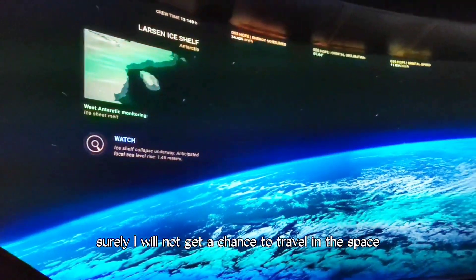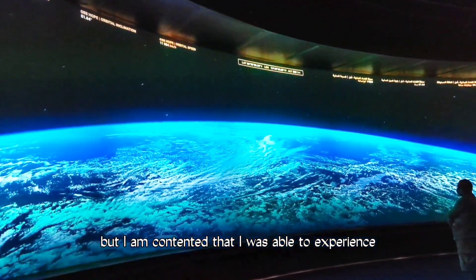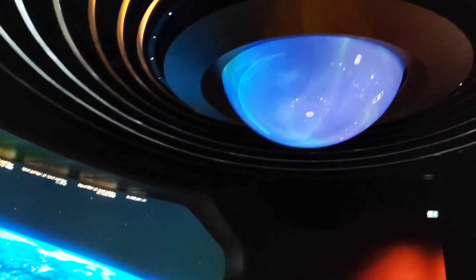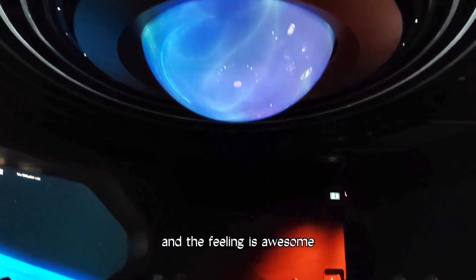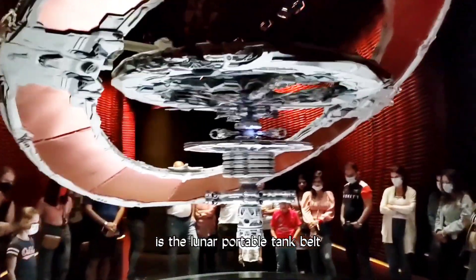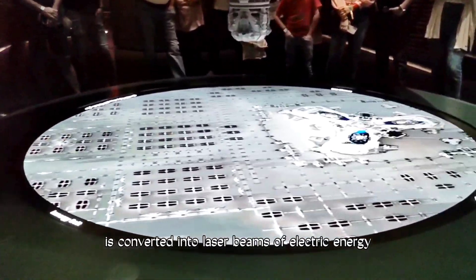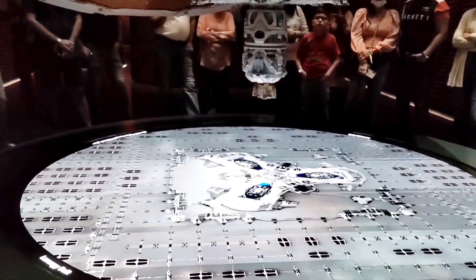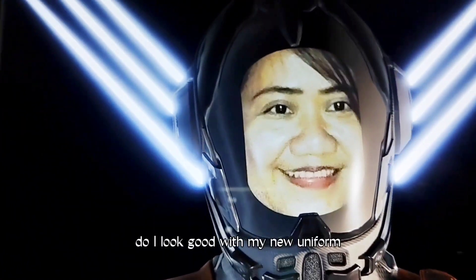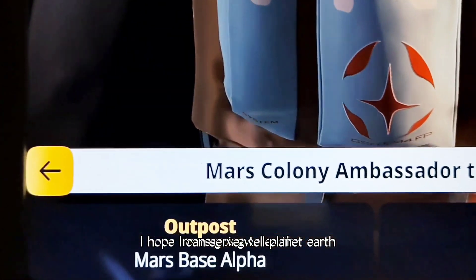Surely, I will not get a chance to travel in space, but I am contented that I was able to experience and see how the space station looks like. And the feeling is awesome. At the heart of this system is the lunar photovoltaic belt. Solar energy collected in the panels is converted into laser beams of electric energy. And I got lucky to apply as one of the Earth Ambassadors. Do I look good with my new uniform? I hope I can serve well, Planet Earth.